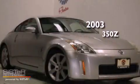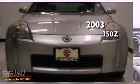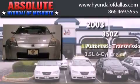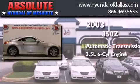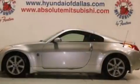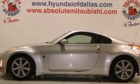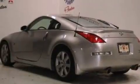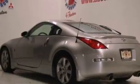This is a 2003 Nissan 350Z. This car has an automatic transmission and a 3.5-liter V6. Its top features include a limited-slip differential, high-intensity headlights, aluminum wheels, and traction control and stability control systems.